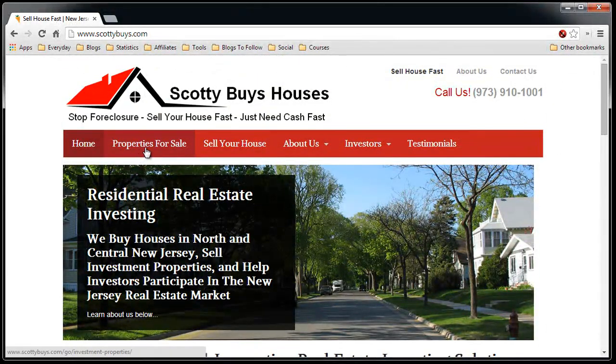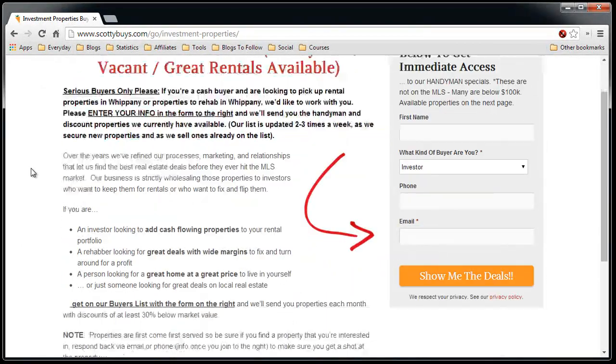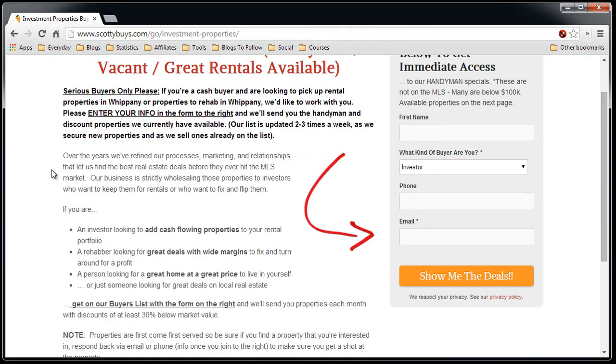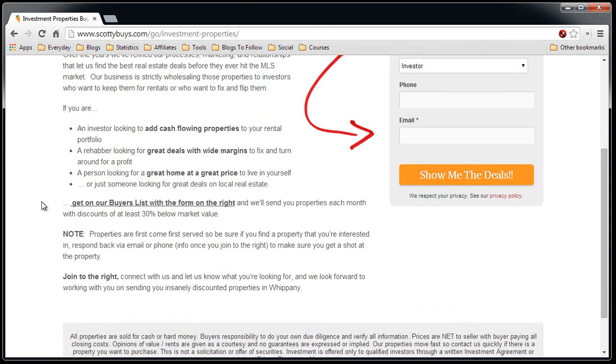Let's browse through the menu items. Properties for sale brings you to a landing page — I don't want to show you the properties, I just want to get your information so I can send you emails when I do have properties. It adds you to my buyers list, in other words. So they fill out this information, show me the details, and they'll get an additional step-two form that will ask them for more information.